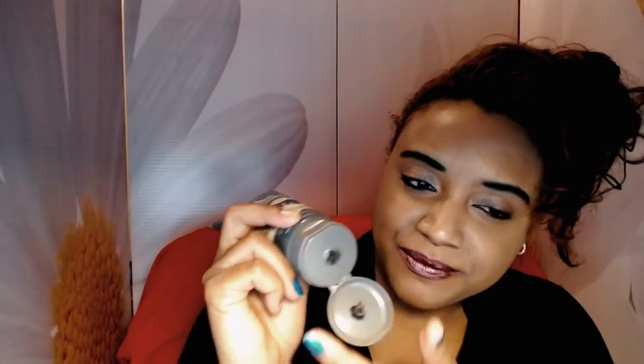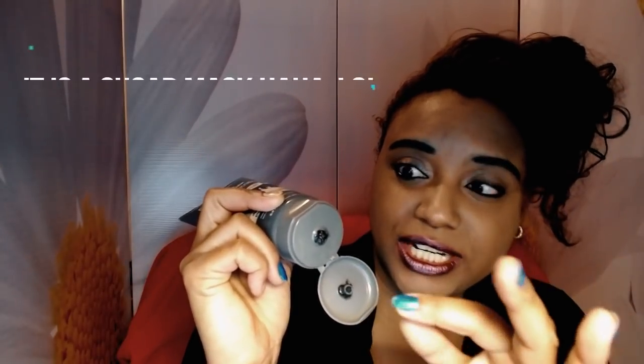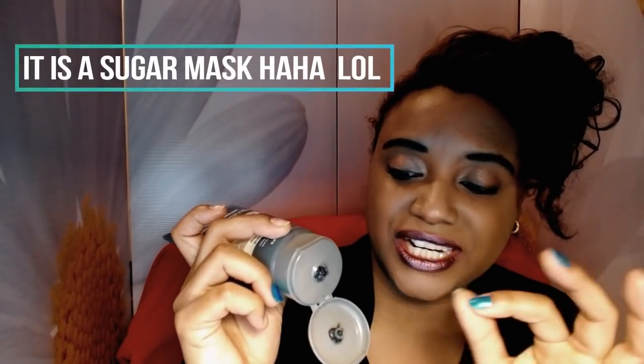This next mask is a Freeman mask — this is the charcoal and black sugar polishing mask. "Mask" isn't really the right word; this is a scrub. It's really rough, it feels like sugar, it has a really rough texture. It's abrasive — it's more like a scrub than a mask. I'm not sure why they named it a mask, but I do like Freeman masks and I have quite a few of them.